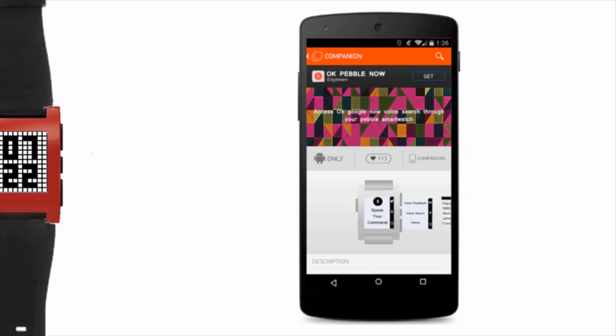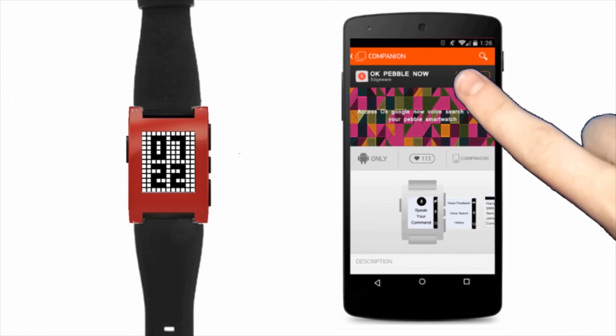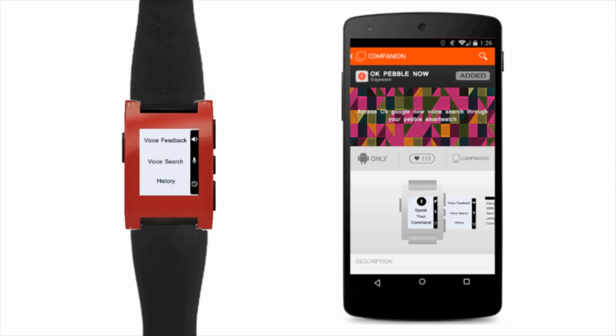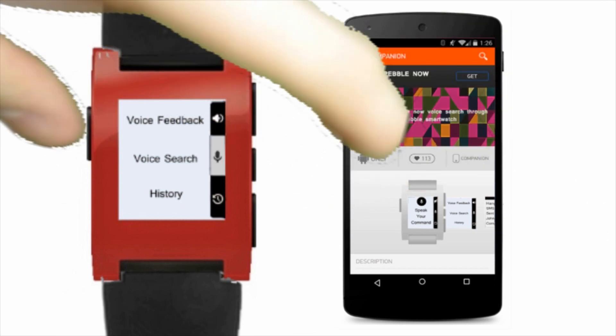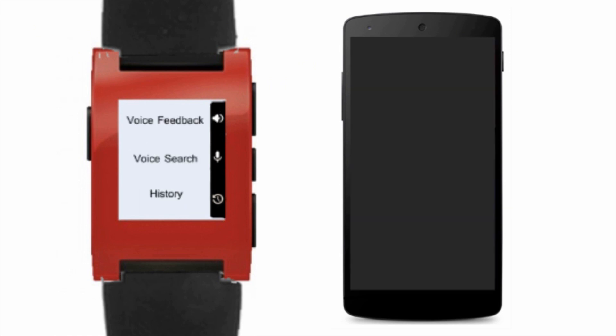Want a simple way to access Google Now voice search with a tap of a button? Search for OK Pebble Now in the Pebble App Store and install. With OK Pebble Now you can access voice search from anywhere within an app and from standby, and commands will work without touch input.